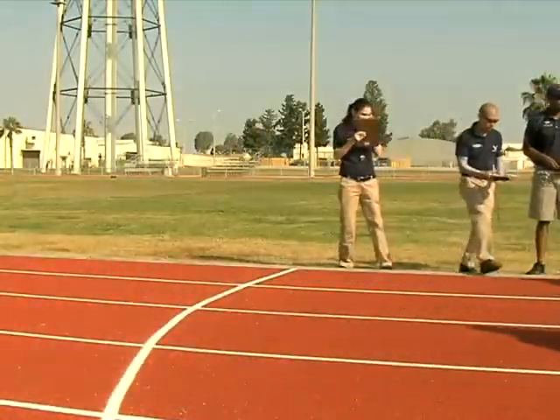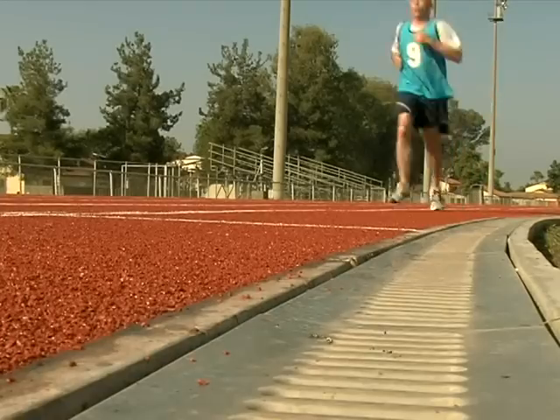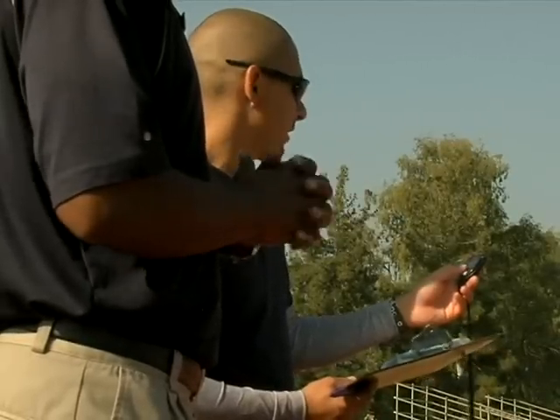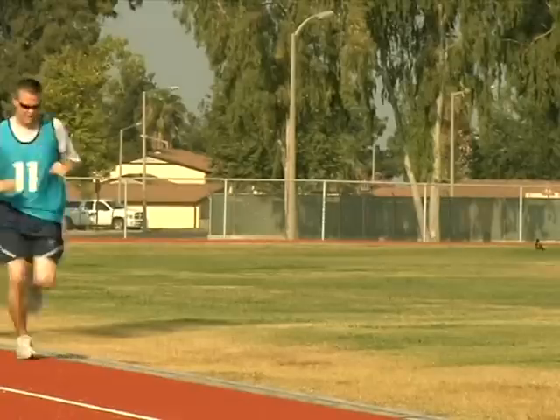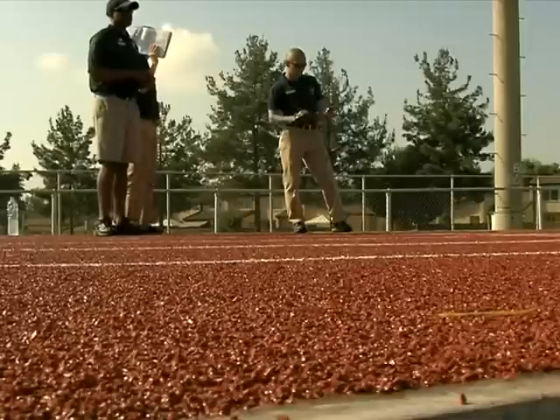After nearly a year since its debut, the revised Air Force PT test is still a hot topic among airmen. Whether they score an excellent or are one push-up away from passing, most would agree that the revamped test has its unique challenges with a big focus on proper form. But what exactly is proper form, and how can airmen be certain they're achieving it?